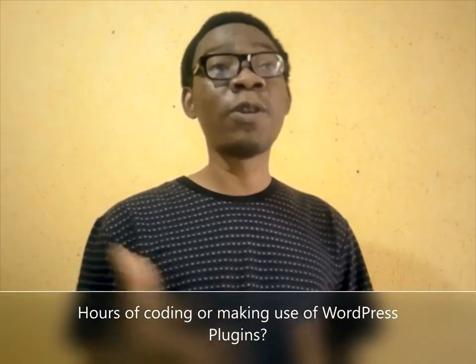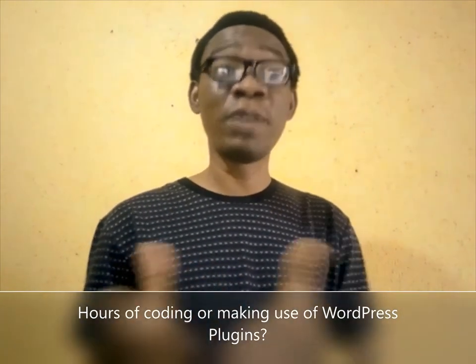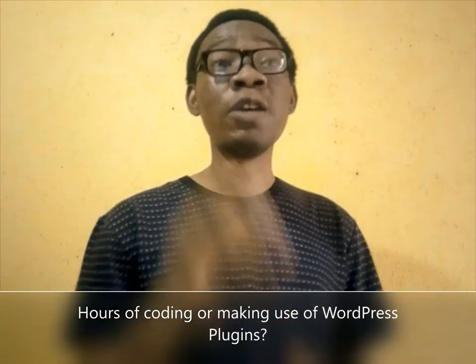Let me ask you a question. What would you prefer to use — hours of coding in order to optimize your website content, or making use of WordPress SEO plugins to make your SEO tasks easier and faster? The WordPress SEO plugin is of course simple and easy. It makes tasks easier and faster.